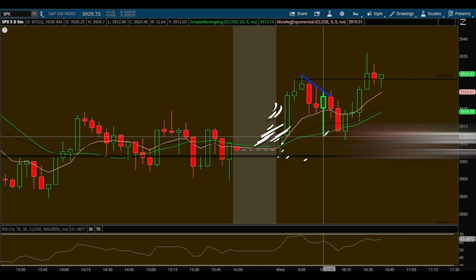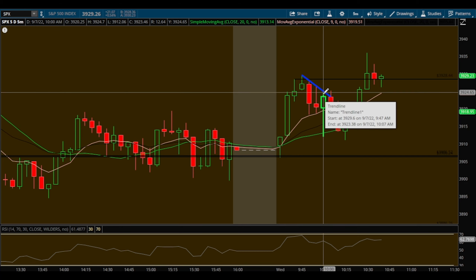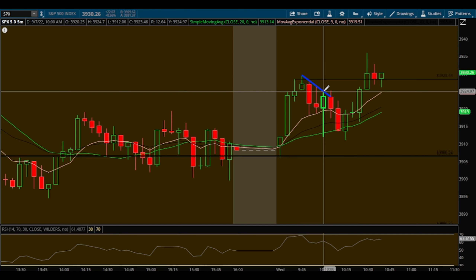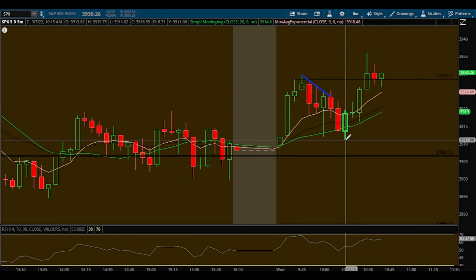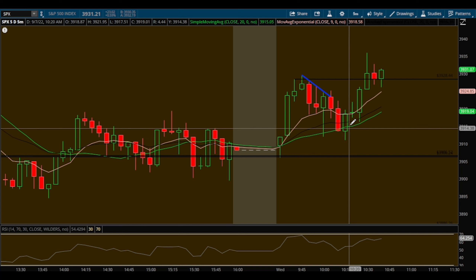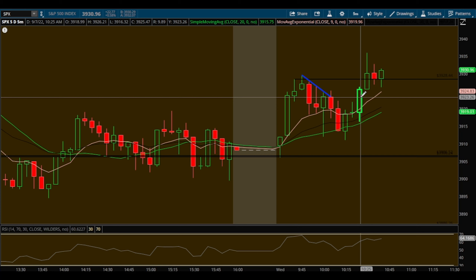I also took a trade on SPX today, called it out inside Team Bull as well. I said I was going to take puts in this area off this candle — I was watching SPY as well; you could trade either SPY or SPX. We got in right at the top of this candle for puts and had a very nice move down, all the way back to the 3911 area — that's where my final sale was. I did have one remaining runner and got stopped out on this candle right at break even on the put option.